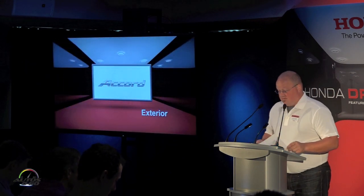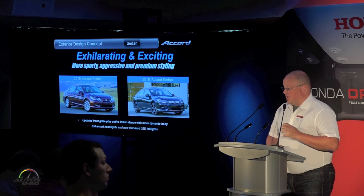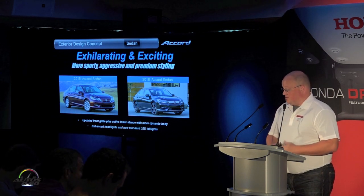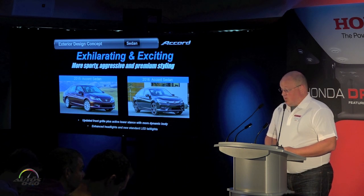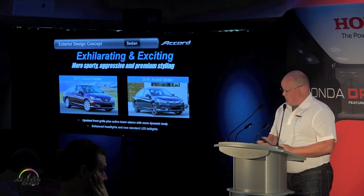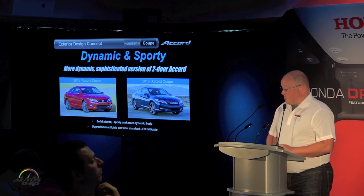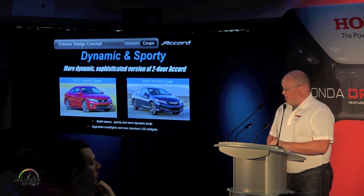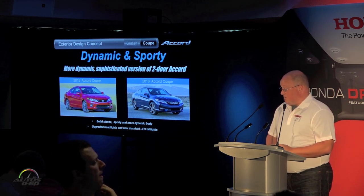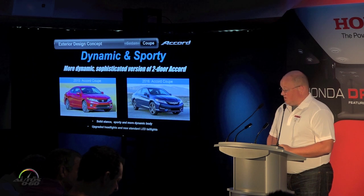From an exterior standpoint, our concept for the sedan was to be exhilarating and exciting, moving from the 2013 model toward a more premium style vehicle. One of the main areas we focused on was the front grille and headlights, giving a new face to the Accord. For the coupe, we also wanted to move forward with a more dynamic and sporty image, bringing the same type of improvements through lighting and fascias to really advance the look.